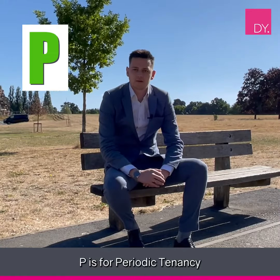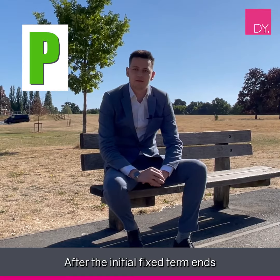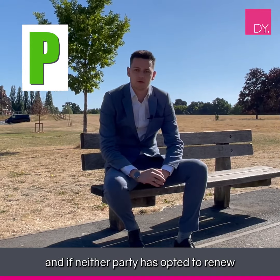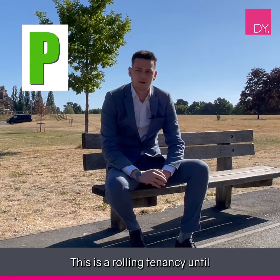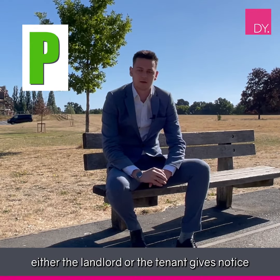P is for periodic tenancy. After the initial fixed term ends, and if neither party has opted to renew for a further fixed term, it then becomes a periodic tenancy. This is a rolling tenancy until either the landlord or tenant gives notice.